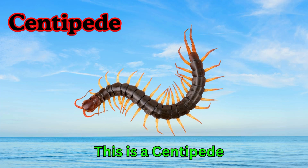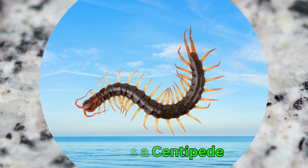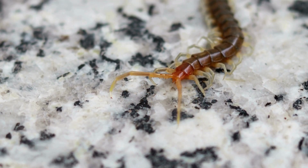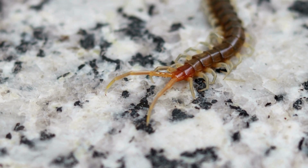Centipede. This is a centipede. Centipedes have many legs. They move quickly on the ground. Some centipedes can be poisonous.